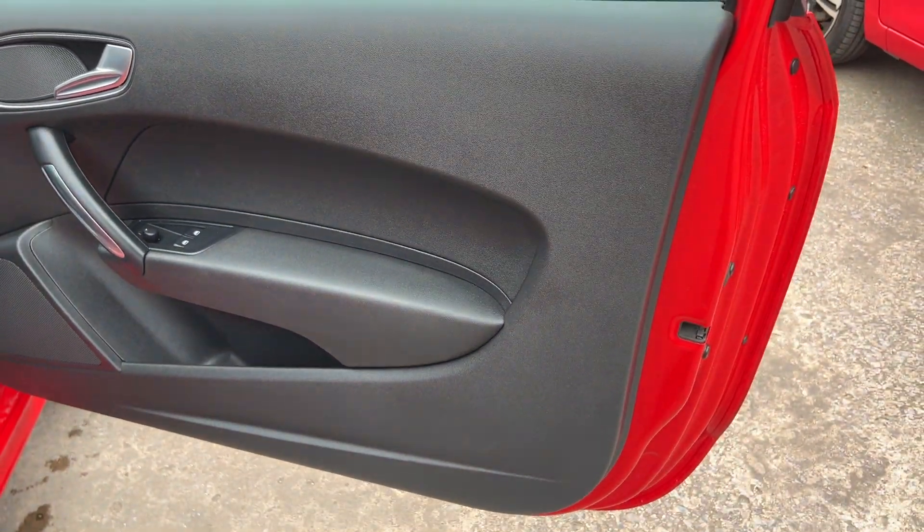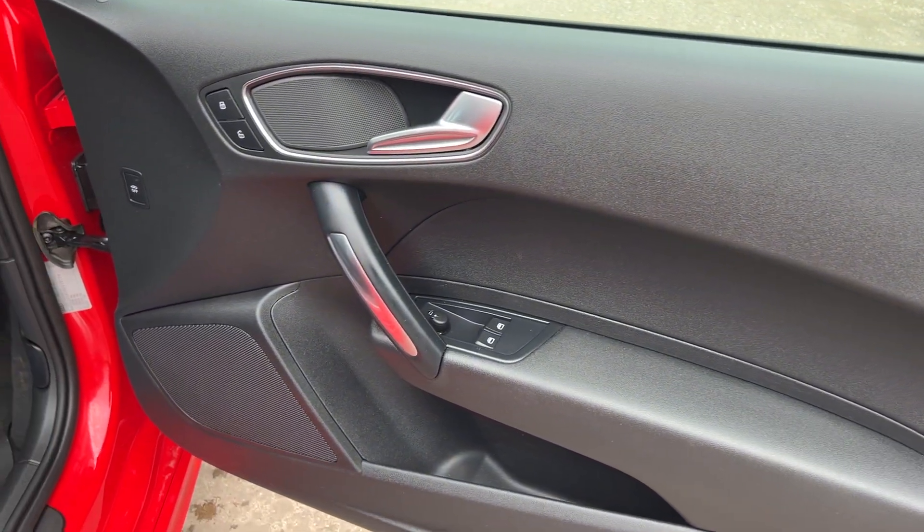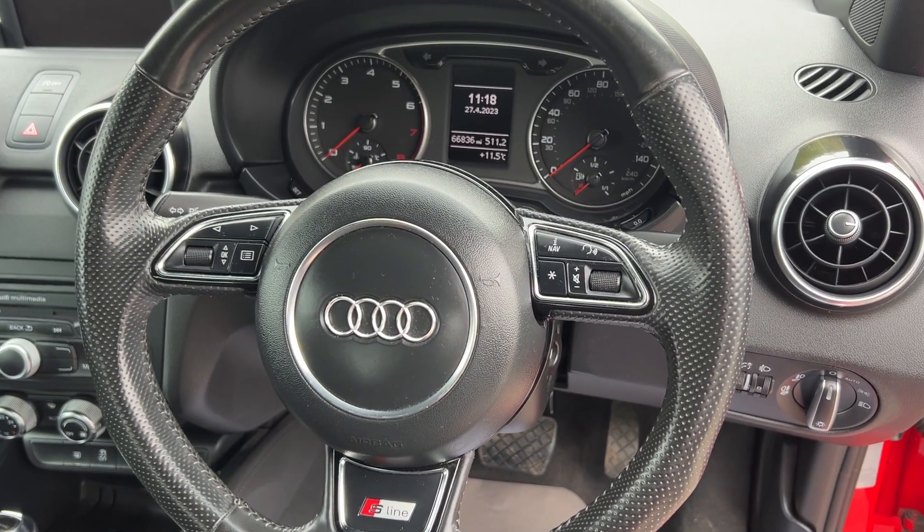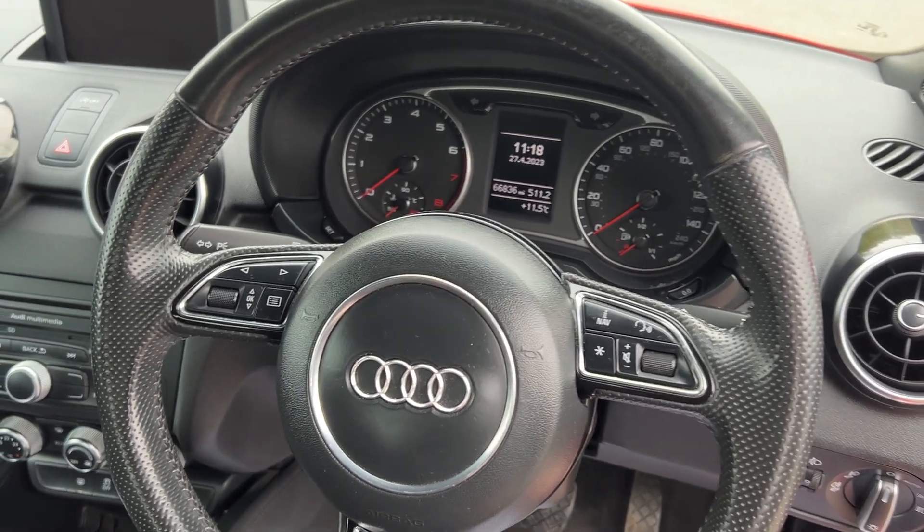Inside the car, electric windows and mirrors here, radio controls on the steering wheel. The car's done 66,800 miles.